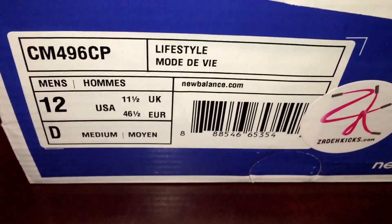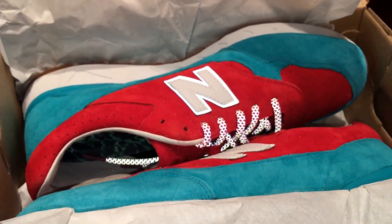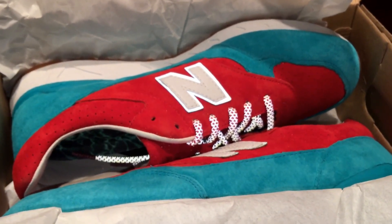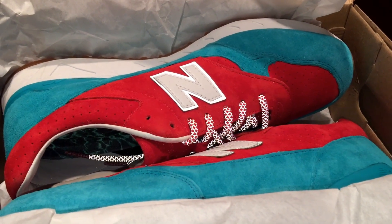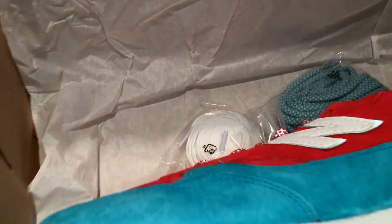It's the New Balance 496 and this is the Regatta or Pool Blue. I think on the New Balance website they called it the Pool Blue, but a lot of people are just calling it the Regatta.